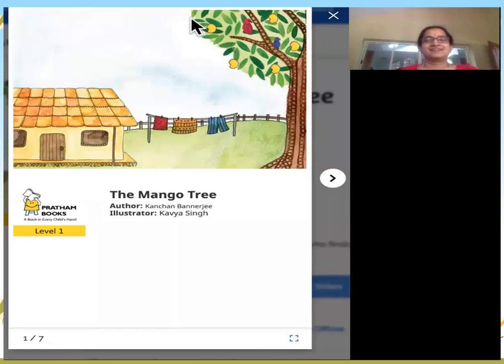Hello everyone, are you ready for a story today? Today's story is the mango tree. The author is Kanchan Banerjee and the illustrator Kavya Singh.